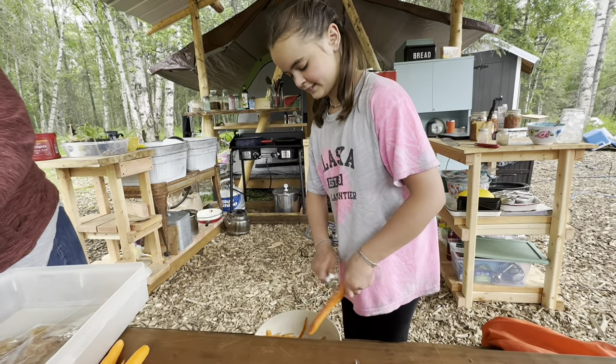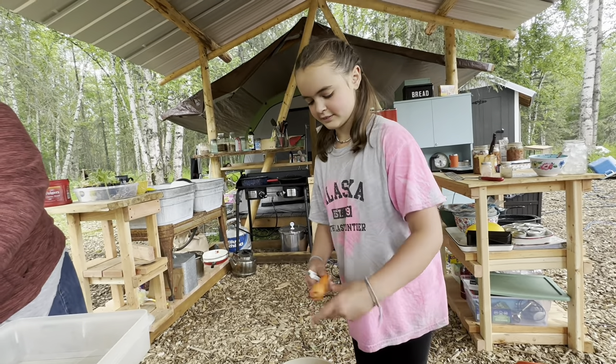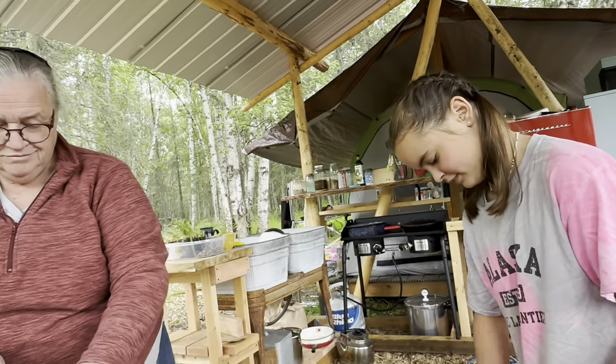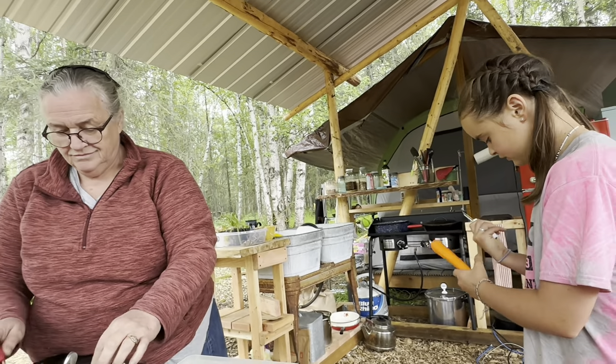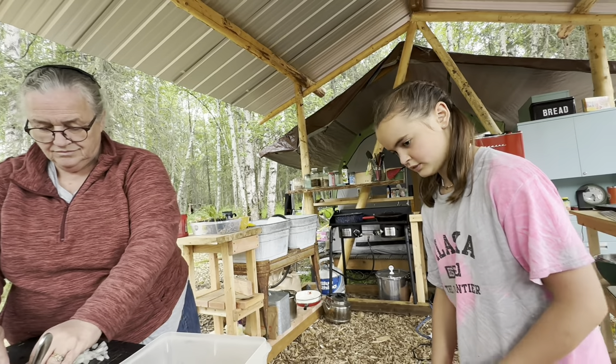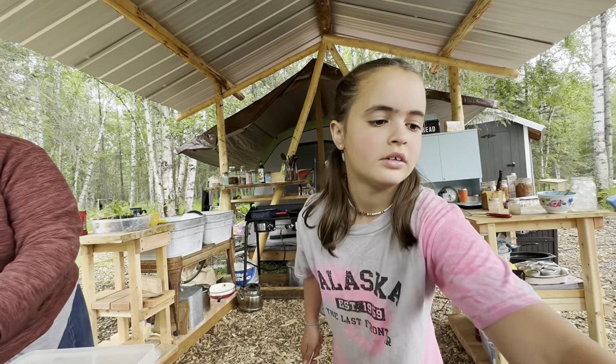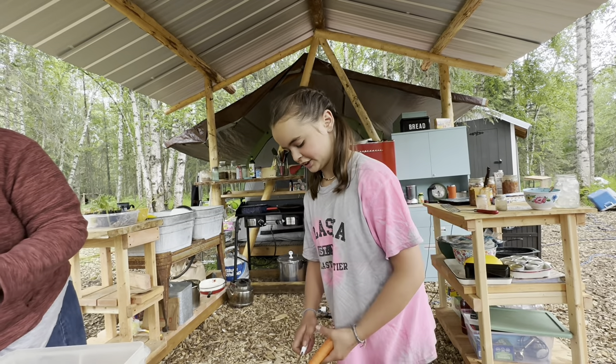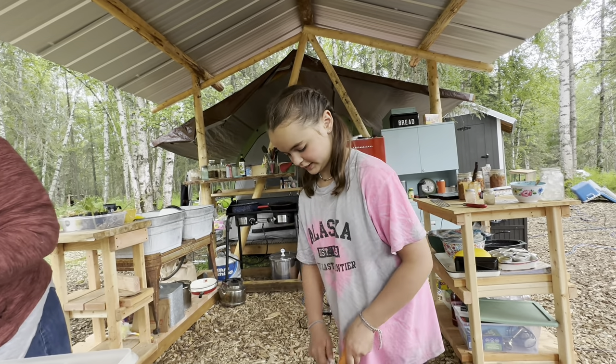What are you doing, Val? Skinning carrots. Making supper with Grandma? What's for supper? We're going to make barley and vegetable soup. What do you like doing better — working on the chicken house or making supper? Working on the chicken house.